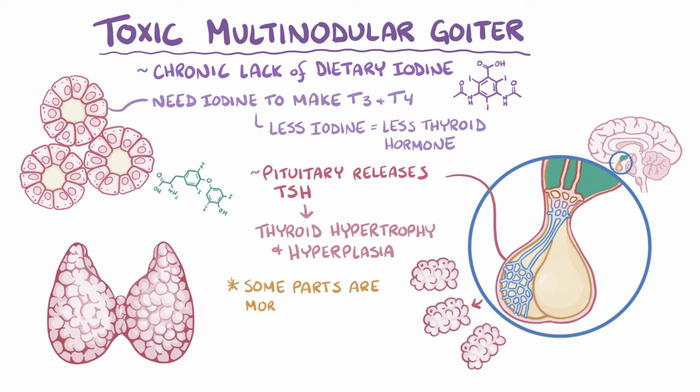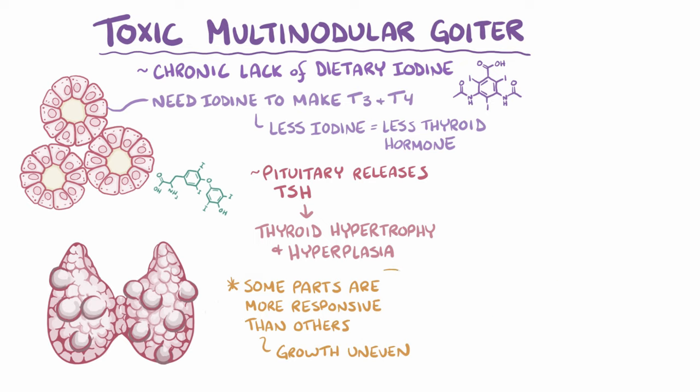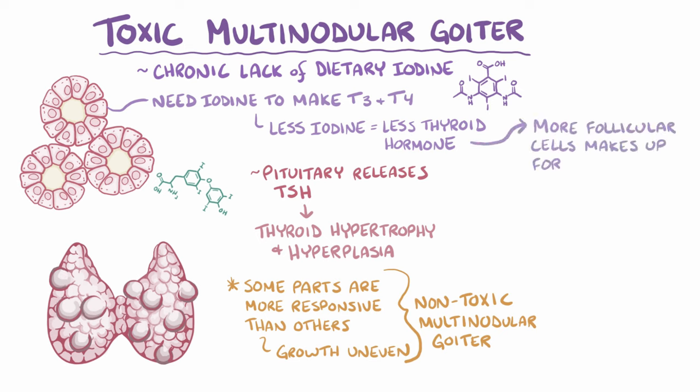Some parts of the thyroid gland are more responsive to TSH than others, so the growth ends up being uneven throughout the thyroid. Those responsive follicular cells start to grow quickly and develop into a nodule, while the rest of the gland ends up looking basically the same. Typically multinodular goiter starts with a single nodule, and then over the years multiple nodules start to appear. This strategy works for a while and the thyroid is considered a non-toxic multinodular goiter — having more follicular cells makes up for the fact that each follicular cell makes less thyroid hormone, so the thyroid enters a balanced or euthyroid state.